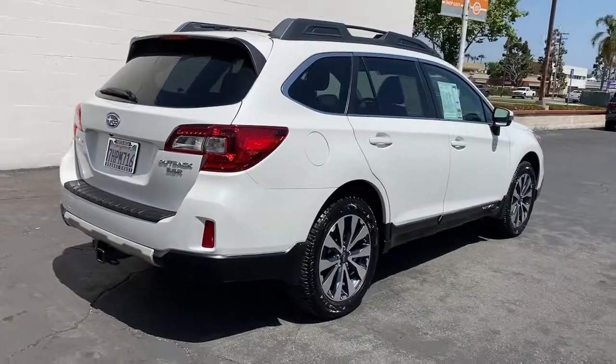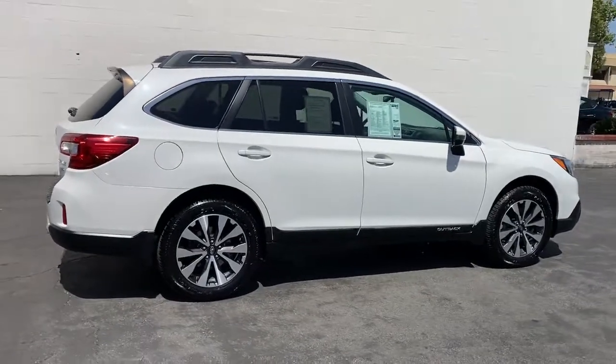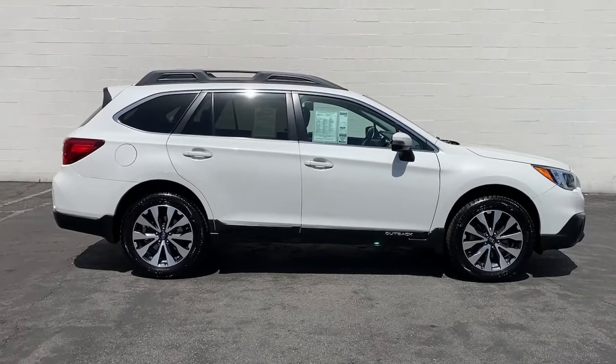These are just some of the great options this vehicle comes with: keyless entry, all-wheel drive, heated driver's seat, woodgrain interior trim, fog lamps.